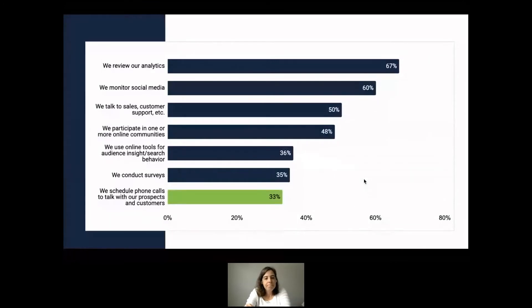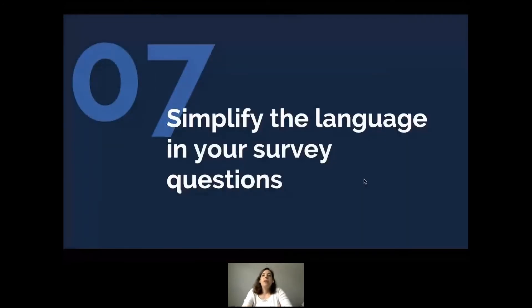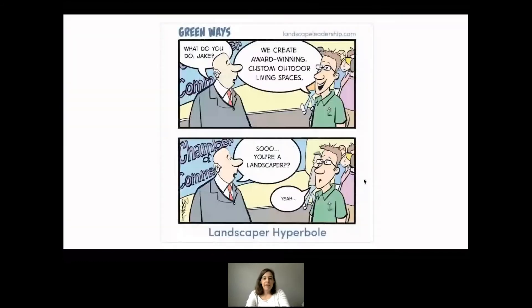Once your questions are written and you're feeling good about the story you'll tell, the next step is to simplify the language in your survey. We marketers get caught up using jargon — like describing landscaping as 'creating award-winning custom outdoor living spaces.' Marketing jargon has no place in surveys because not all of your survey takers will understand it.